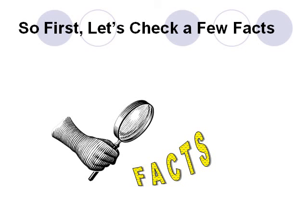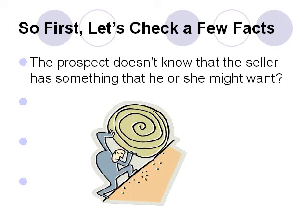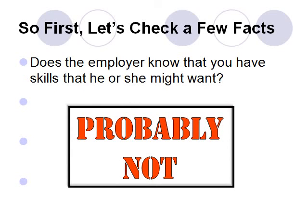In a cold call, a prospect typically has no idea that the salesperson has anything he or she might find interesting or want. So it's uphill for the salesperson at the very start of the call. Getting the prospect's interest and attention is a major challenge. If the prospect's interest and attention cannot be engaged, then no sale will be made. It's that simple. So how about your call to an employer for a job? Does the employer know that you have skills they might want? Probably not. And there is a similarity. Check.